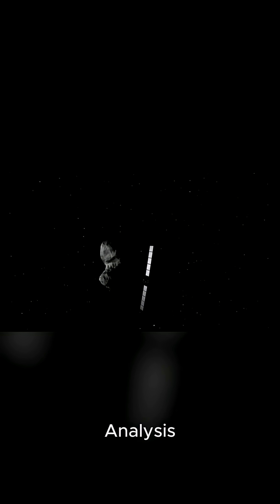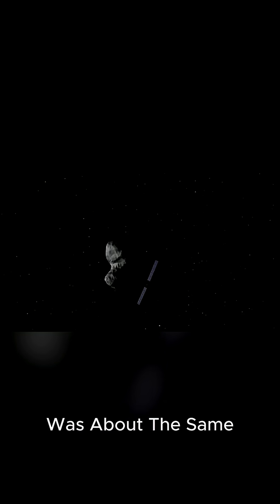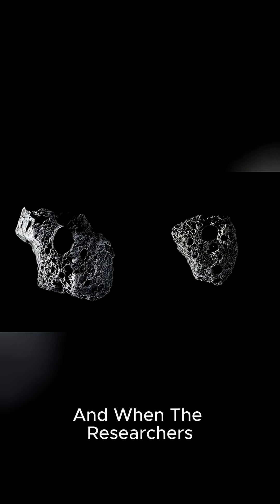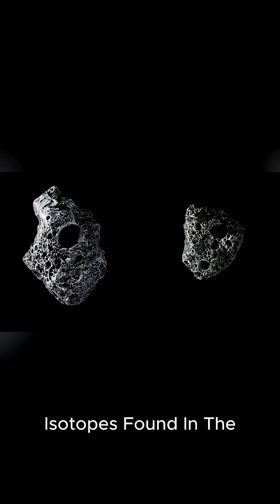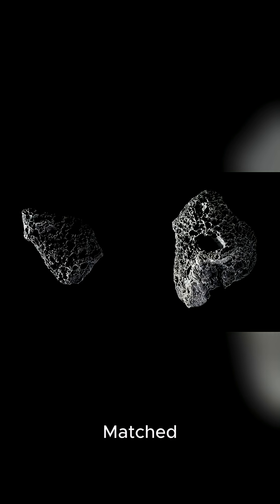Its mission was to collect samples from an asteroid named Ryugu and bring them back to Earth for analysis. One of the things the spacecraft found was that the asteroid had lots of water and hydrogen. In fact, the amount of water in the asteroid was about the same as what we have in all of Earth's oceans. And when the researchers compared the hydrogen isotopes found in the asteroid with those in Earth's water, they found that they matched.